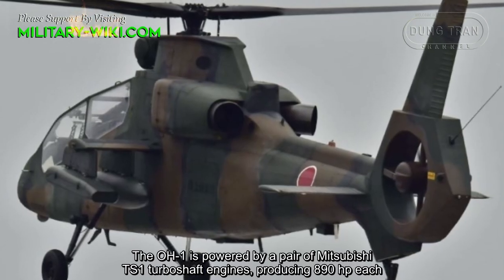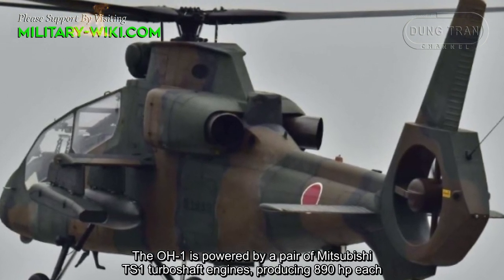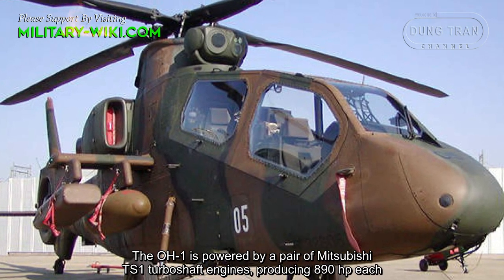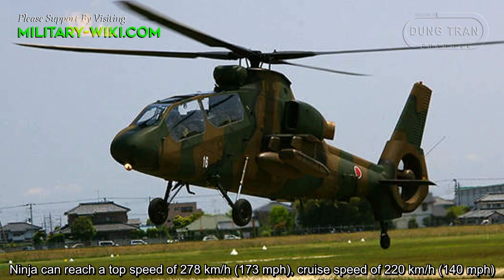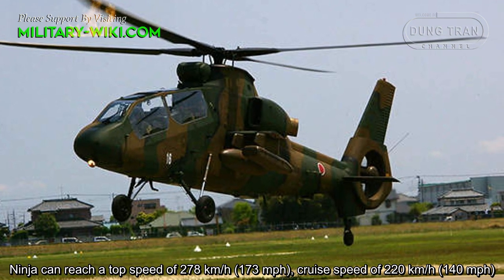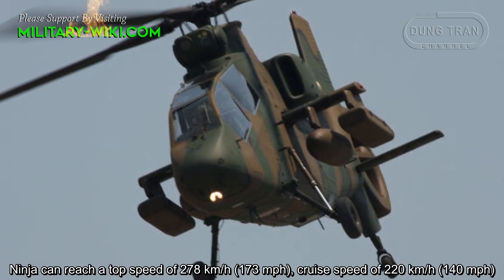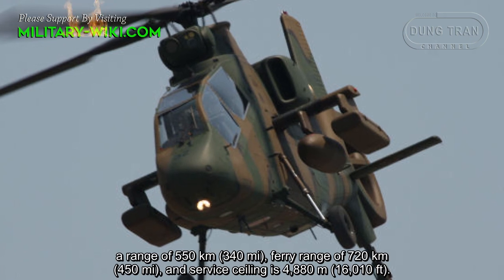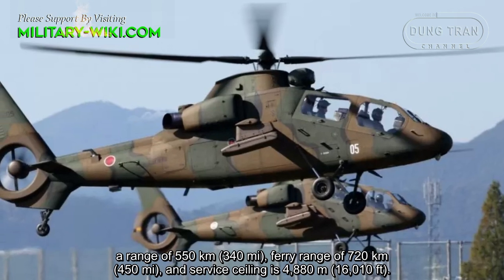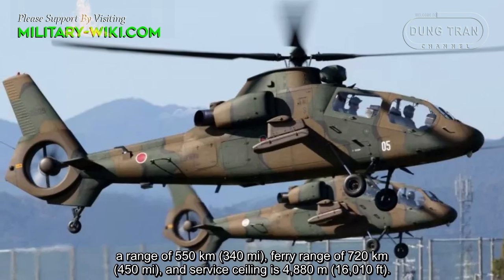The OH-1 is powered by a pair of Mitsubishi TS-1 turboshaft engines, producing 890 horsepower each. The Ninja can reach a top speed of 278 km/h, a cruise speed of 220 km/h, a range of 550 km, a ferry range of 720 km, and a service ceiling of 4,880 meters.